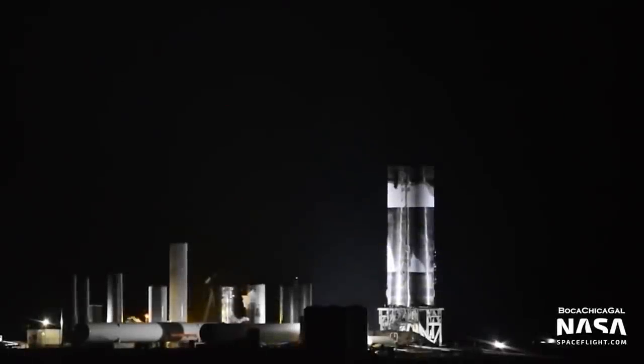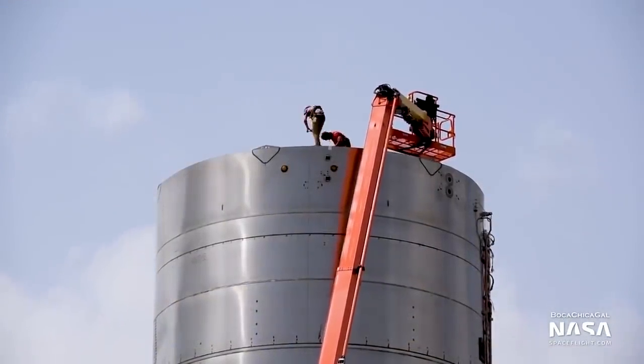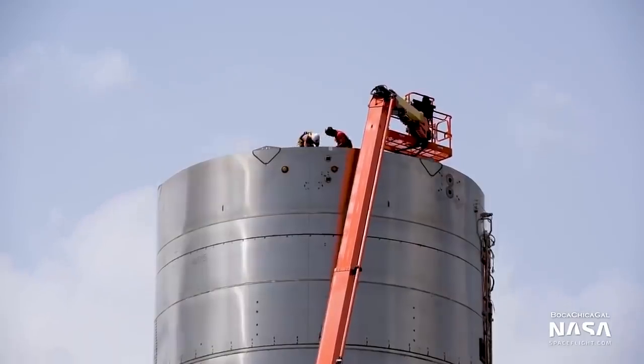So far, SN4 and SN5 are the only full-scale test articles to make it past cryogenic pressure tests. Hopefully SN5 survives static fire tests and makes it to the eventual 150-meter hop.